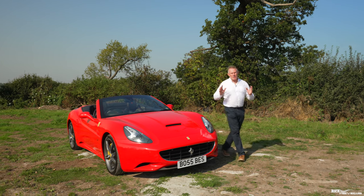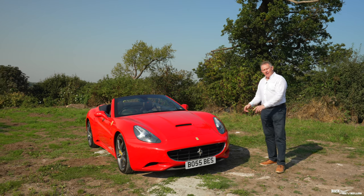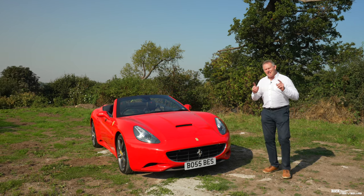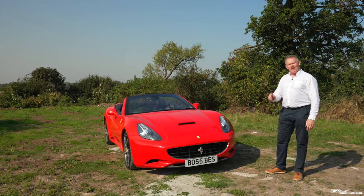Today we're showcasing this beautiful as-new Ferrari California 30, and we got to thinking: is this all the GT car you'll ever really need? Let's find out.